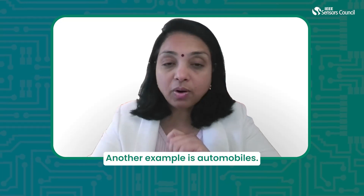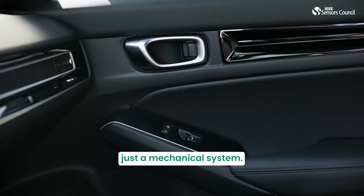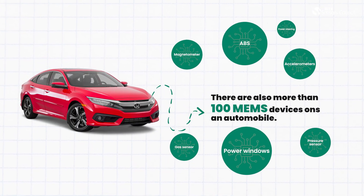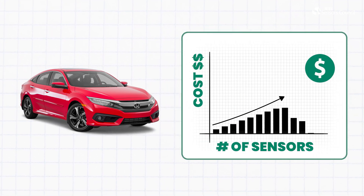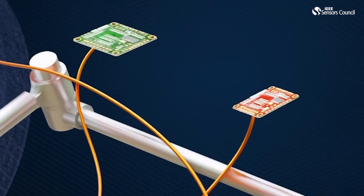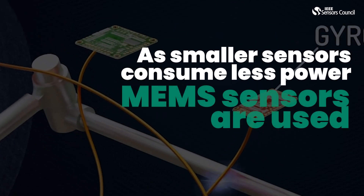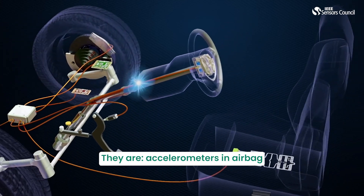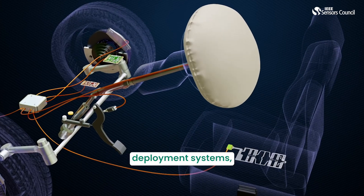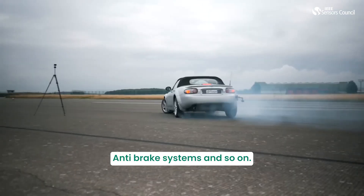Another example is automobiles. Today, an automobile is no longer just a mechanical system. It has many MEMS sensors embedded in it, and again, the cost increases with as many sensors integrated. As the sensors need to be as small as possible to have less power consumption, they are MEMS sensors. The sensors used in an automobile include accelerometers in airbag deployment systems, power steering and power windows, anti-brake systems, and so on.